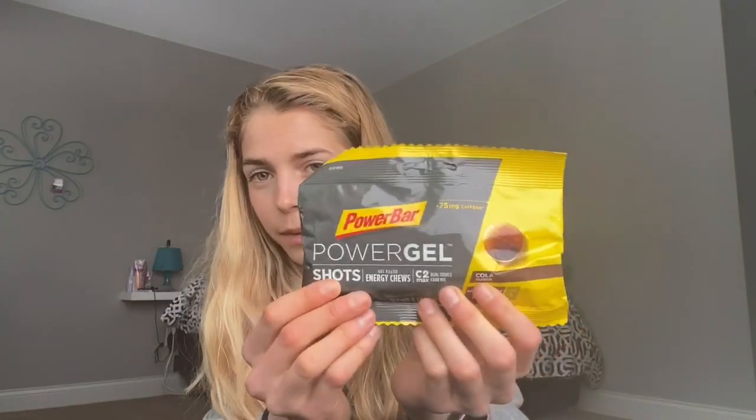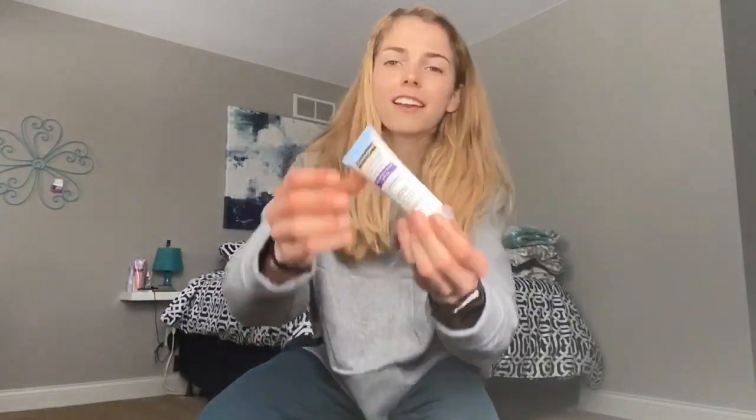These are cola bites — that's what me and my teammates call them. They're like candy, so it's like sugar before you race. And sunscreen, because you want to keep your skin nice, am I right?